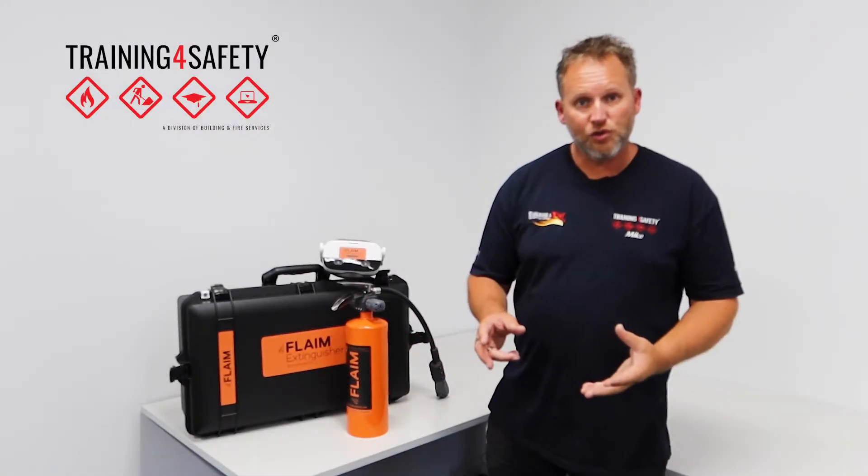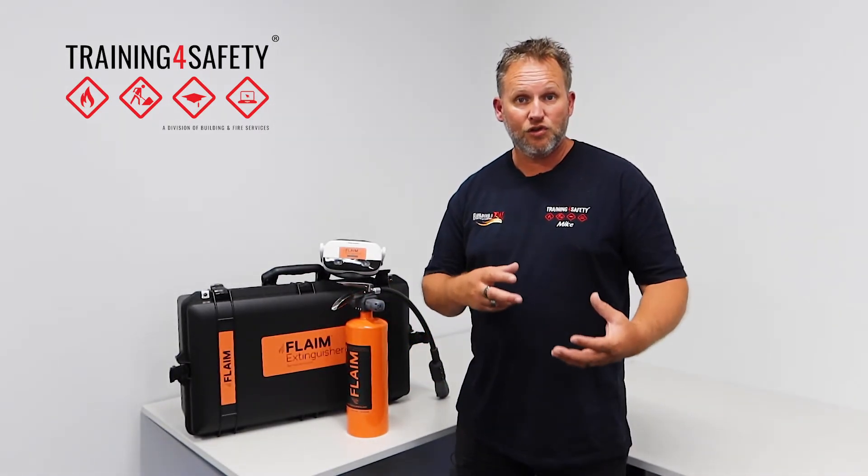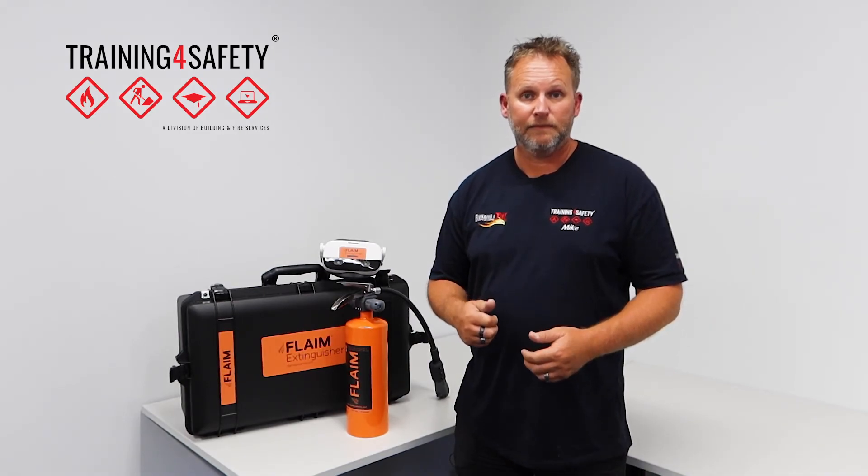There are lots of different choices, and it's real lifelike. Check it out — that's the flame extinguisher trainer. Virtual reality training at its best.